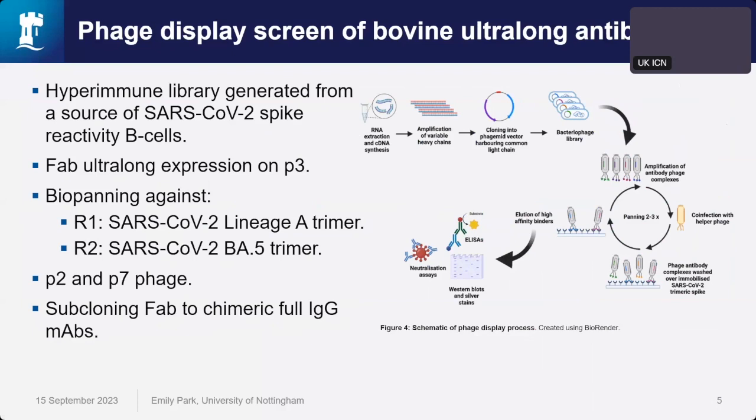I displayed a bovine FAB ultra-long library on the M13 bacteriophage minor coat protein P3, and carried out two rounds of biopanning — washing this library over an immobilized target to enrich those clones with high affinity. I panned first against lineage A trimer and second against BA.5 trimer. On validating this library, I identified two phage clones of interest: P2, which showed potent binding to lineage A, and P7, which bound to both targets.